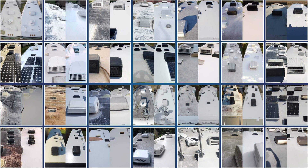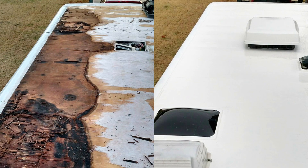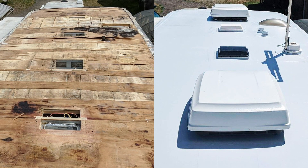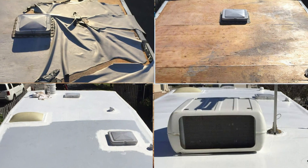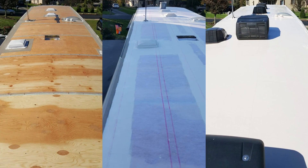RV Armor is also very versatile. We can apply it on EPDM roofs, metal roofs, TPO roofs, and vinyl roofs — basically any roofing system out there. We can handle virtually any roof in any condition: from a full tear-off, to wood replacement, to rebuilding radiuses. We can handle your RV no matter what condition it's in, from start to finish. If we have to tear it off, we do our direct-to-deck system. All we do is RVs and RV roofs — nothing else.